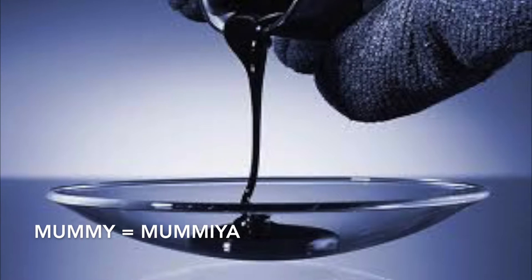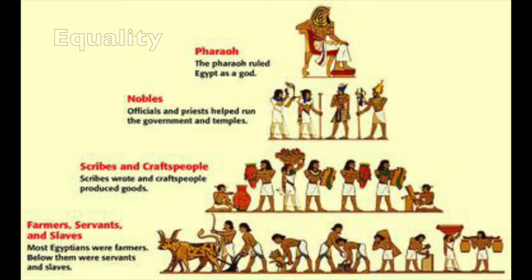The word mummy comes from the Arabic word mamiya, meaning bitumen or coal, and every Egyptian was entitled to be mummified and receive a decent burial.